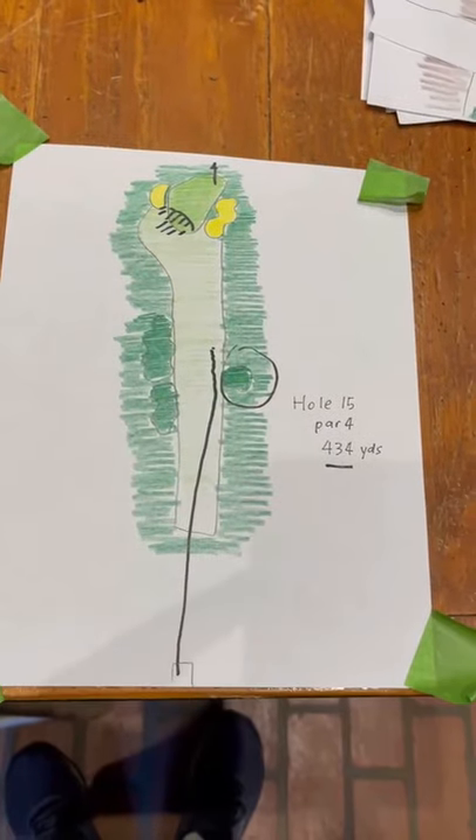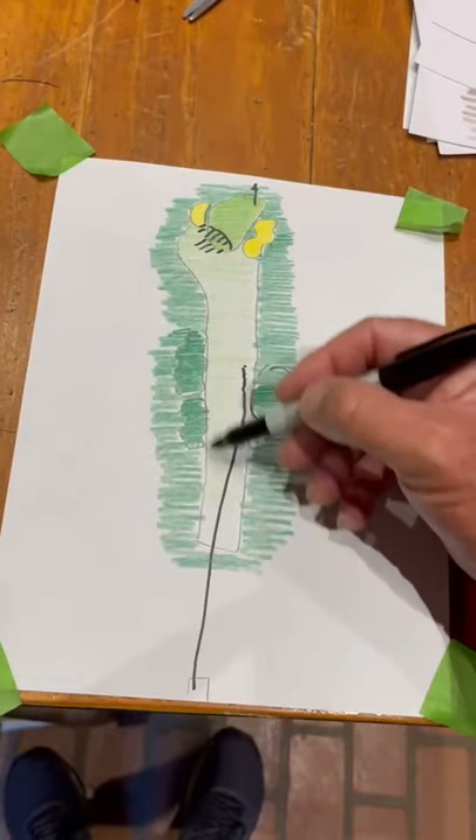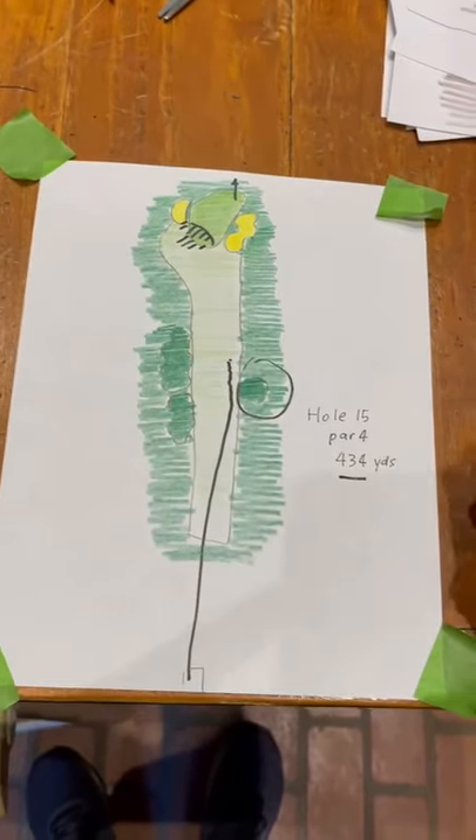Dead straight tee shot. Very hard to keep yourself away from these eucalyptus. You don't want to be there, so you finish up over here — but this is a very good driving hole.